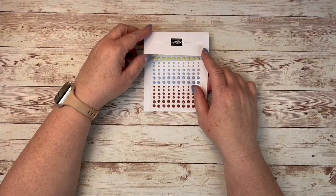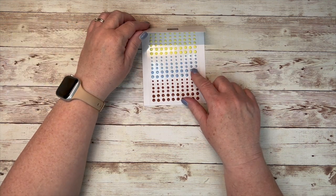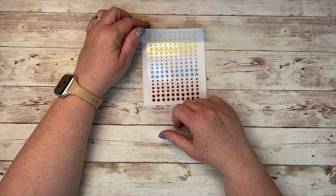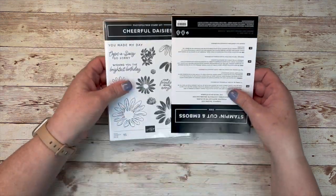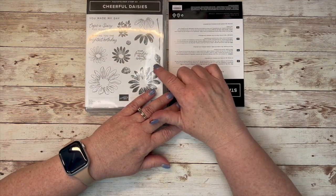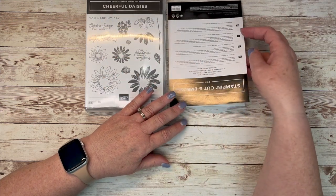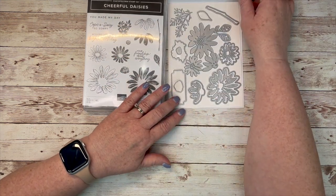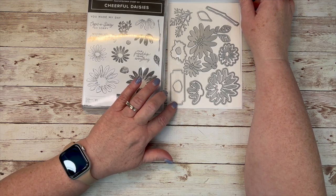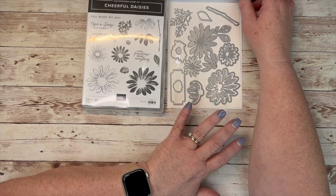We also have some embellishments — these are called Adhesive Back Gems. I think the colors are really pretty and we'll be able to use those on a wide variety of cards. Then we have the stamps and dies — this is a photopolymer stamp set. It has 'oops-a-daisy' — so sorry — I think that's really cute. We have a great die set and a nice label die in there as well. Large dies, large florals. I love it.